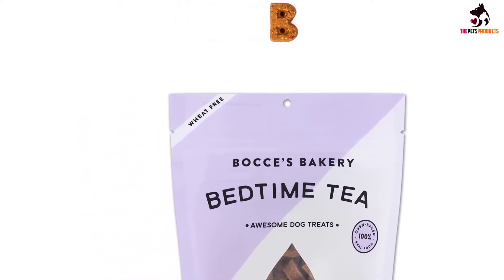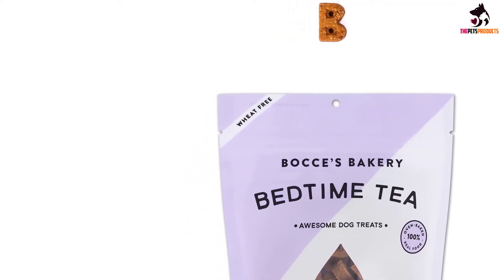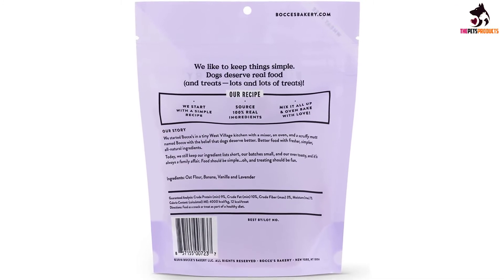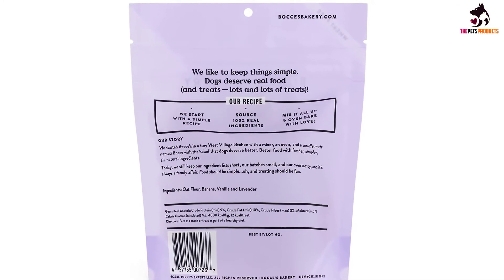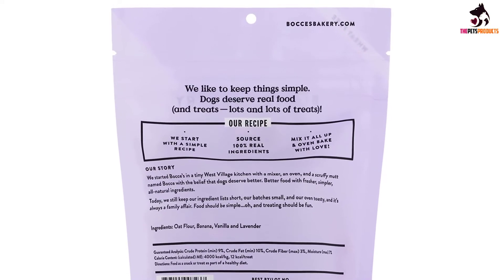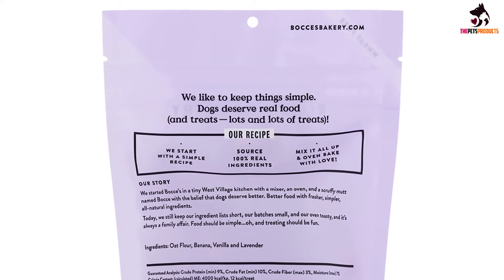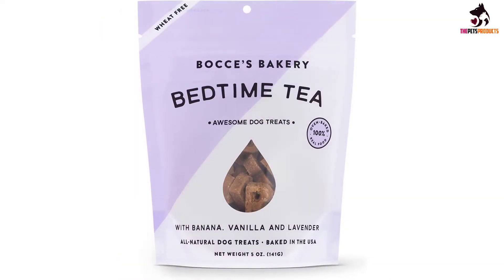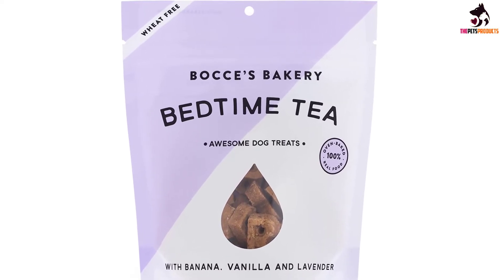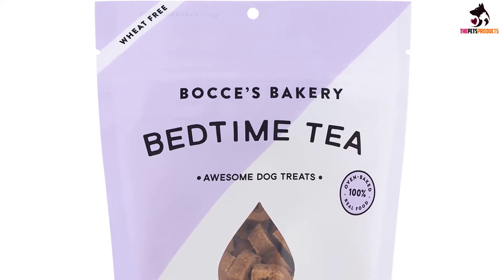These wheat-free treats, made with only banana, vanilla, lavender, and oat flour, work wonders when calming down stressed-out pups. The company demonstrates the value of their product by following scientific guidance regarding the high nutritional benefit of using single-protein food sources and limited ingredients. As Bocce's Bakery began in a cramped West Village kitchen with the goal to improve a mutt named Bocce's life, you can be confident knowing this family-owned U.S. business will take your dog's nutritional and stress-related needs seriously.